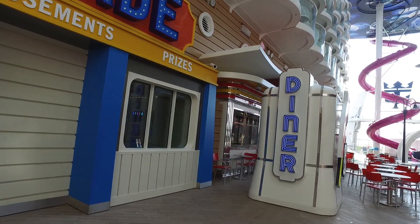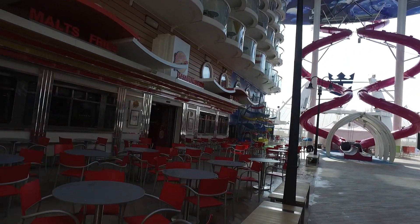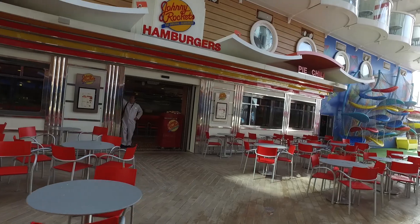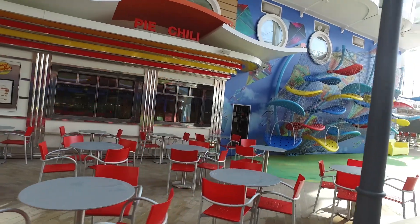Apologies if the music is a bit loud — it's coming out of Sabor, which we'll go past on the other side. In this area we've also got Johnny Rockets. This is chargeable at $6.95 but then you can have whatever you want; however, shakes or malts are on top of that.